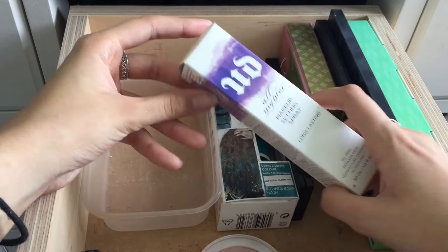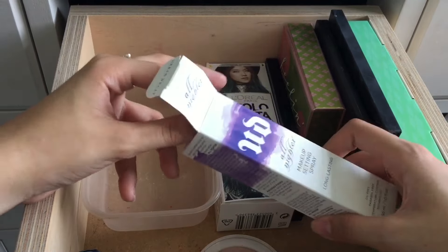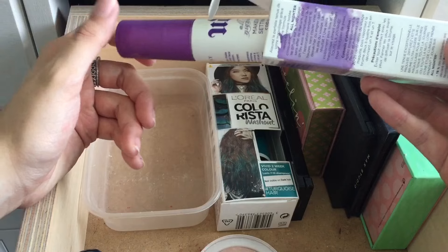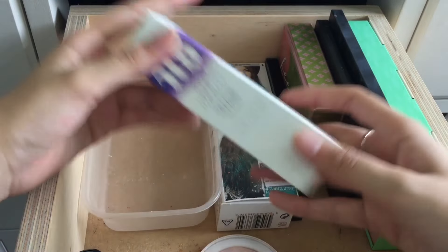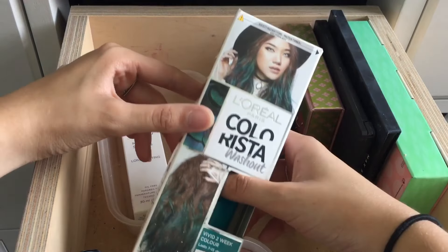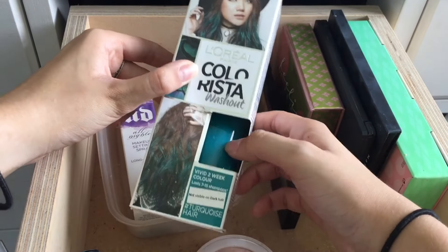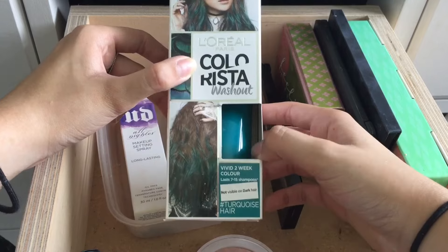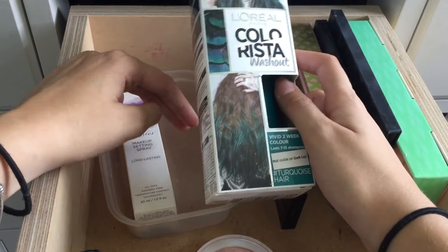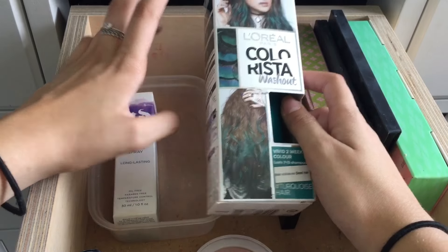I have my Urban Decay setting spray — it's just a travel size I got for Christmas with a palette because Urban Decay had an offer on if you ordered online. I haven't got into that yet. I also have this hair product — I don't really know why this is in here. I didn't really have anywhere else to put it and I'm too scared to do my hair this colour, so I'm just gonna find someone to use it on but not on me.